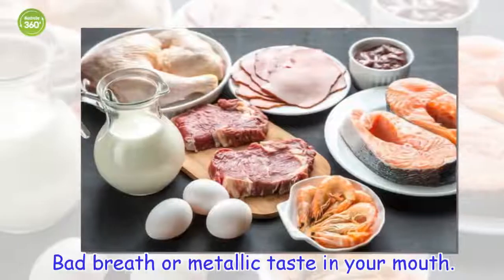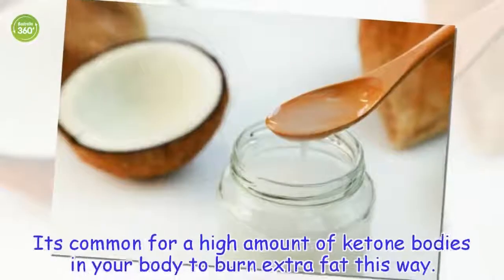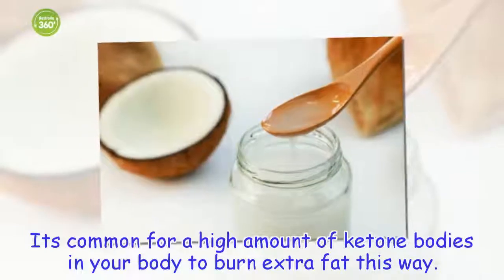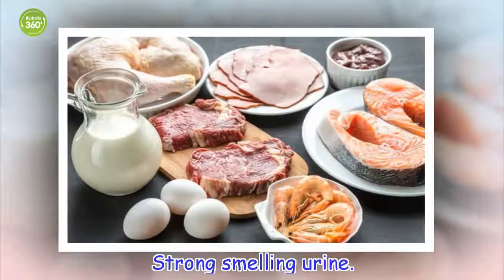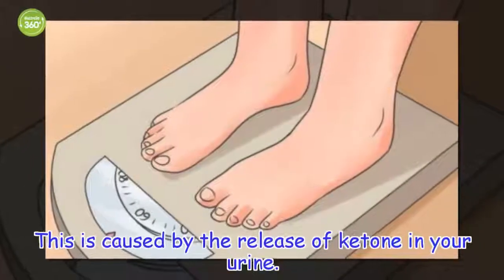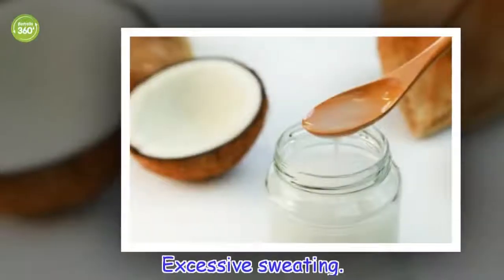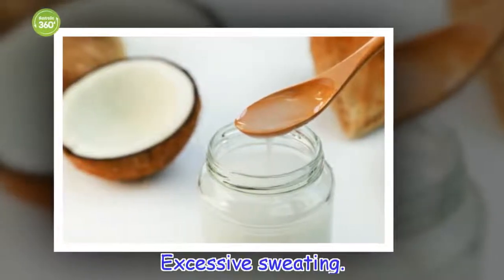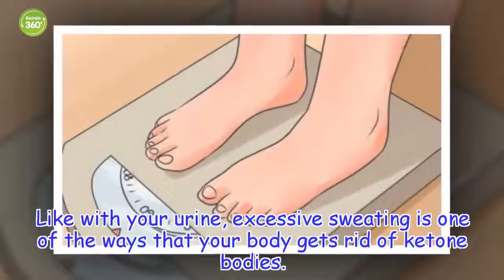Bad breath or a metallic taste in your mouth is common when a high amount of ketone bodies are present. This is caused by the release of ketones in your urine. Excessive sweating is another side effect — like with your urine, excessive sweating is one of the ways that your body gets rid of ketone bodies.